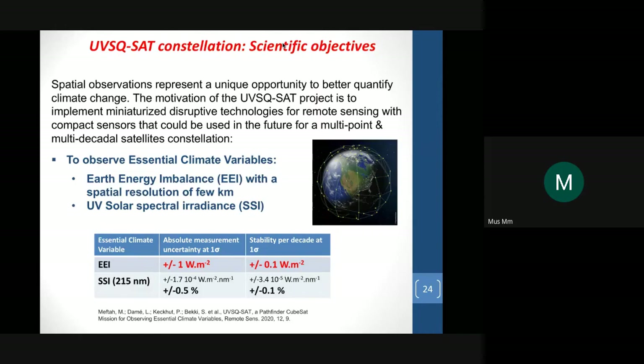Regarding the UVSQSat constellation objective: we need to observe essential climate variables. One very interesting essential climate variable is Earth energy imbalance. If we can achieve a good spatial resolution of a few kilometers, it could be very important for science. We also study ultraviolet solar spectral radiance, which has a link with ozone and local climate. Monitoring Earth energy imbalance at plus or minus 0.1 watt per square meter with stability per decade close to that value would be a very high-value scientific achievement.